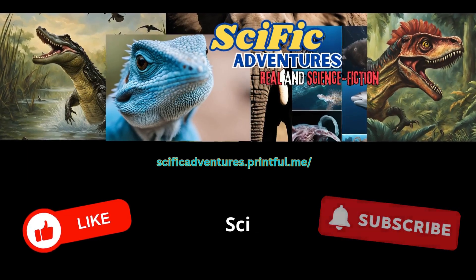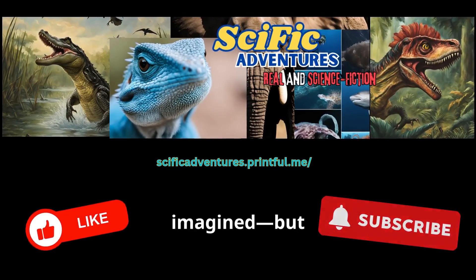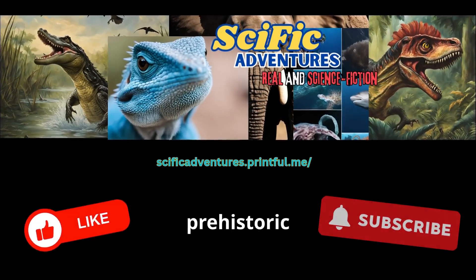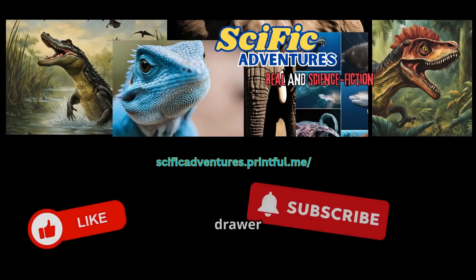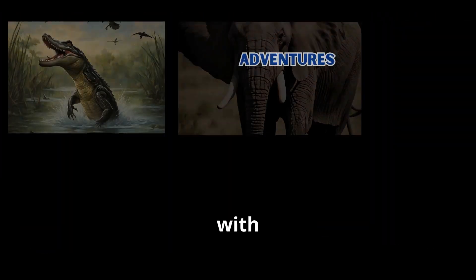Thanks for venturing back in time with Sci-Fic Adventures. The velociraptor might not have been the towering movie monster we imagined, but it was something even scarier — a predator with a plan. Don't forget to like, subscribe, and let us know in the comments what prehistoric terror we should tackle next. And remember, evolution never sleeps. Somewhere in a museum drawer or a desert cliff, the next discovery is waiting — with claws.